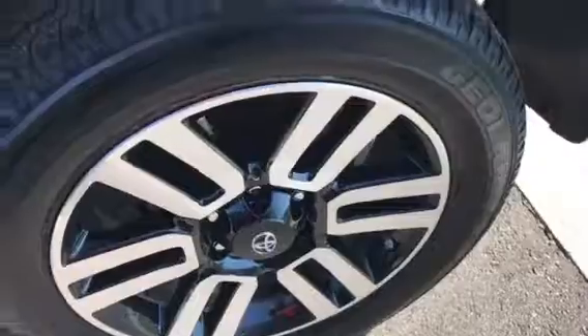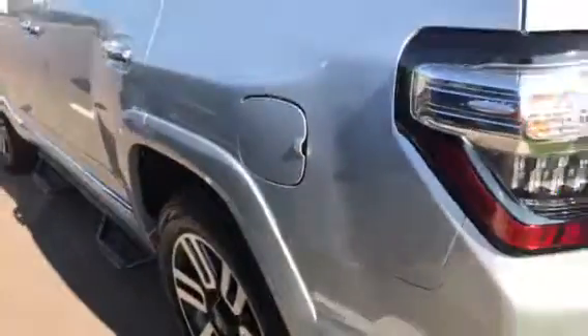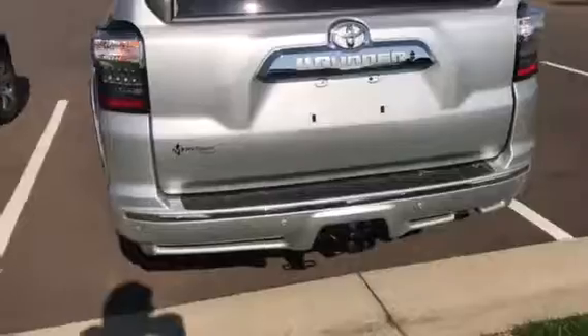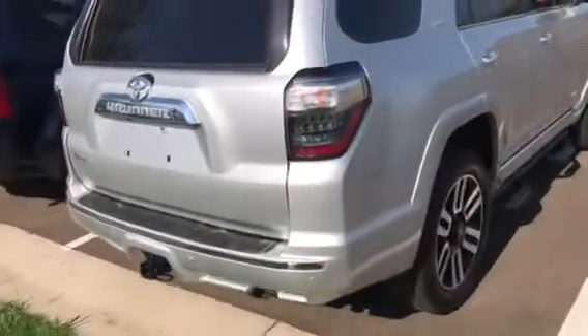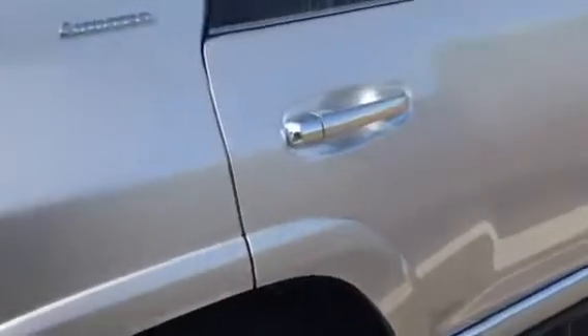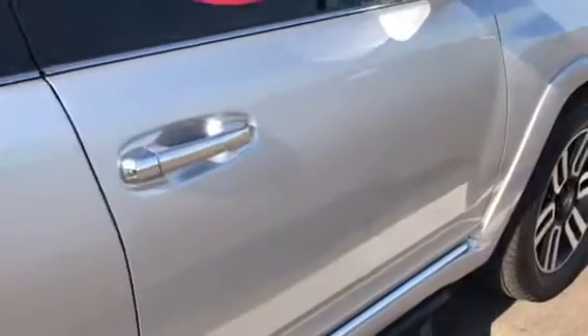Rim, beautiful. Not a mark on it. There's a little scrape — see that little mark there on the corner? Nothing major at all. Three out of the four rims so far look beautiful. I see nothing on this side that's jumping out at me for blemishes. If there is, it's certainly not jumping out at me.